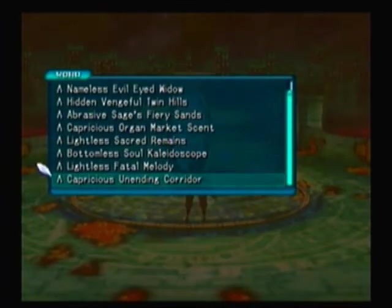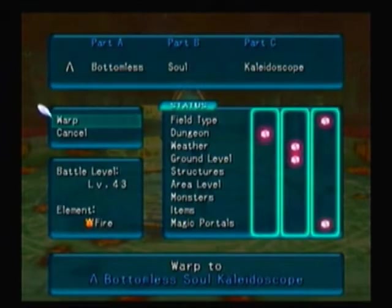The second secret area is Lambda Bottomless Soul Kaleidoscope. The Capricious Unending Corridor comes with Liminality, and this one is on the back of the .hack DVD set too. Lambda Bottomless Soul Kaleidoscope is level 43, so it's a little bit harder.